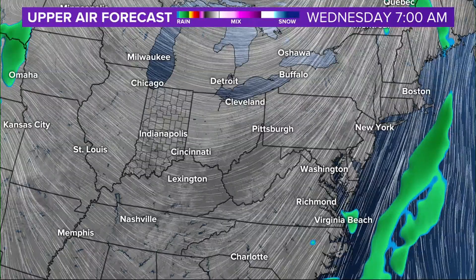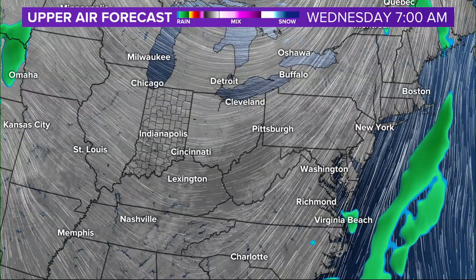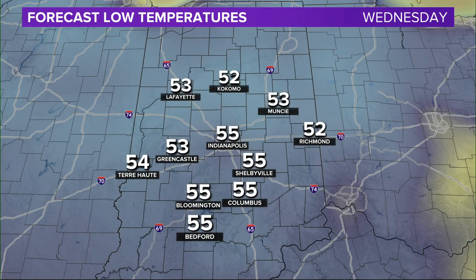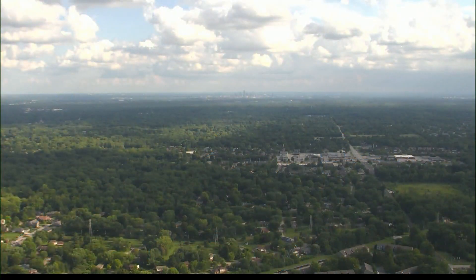A couple of things are going to be happening in the process here. Within that northwest flow is going to be some autumn-ish air. These are forecast low temperatures come Wednesday morning — we're expecting widespread 50s. So if you thought this morning was cool and refreshing, even cooler moving ahead. These high temperatures are more like a little September air mass that we'll hang around for a couple of days.